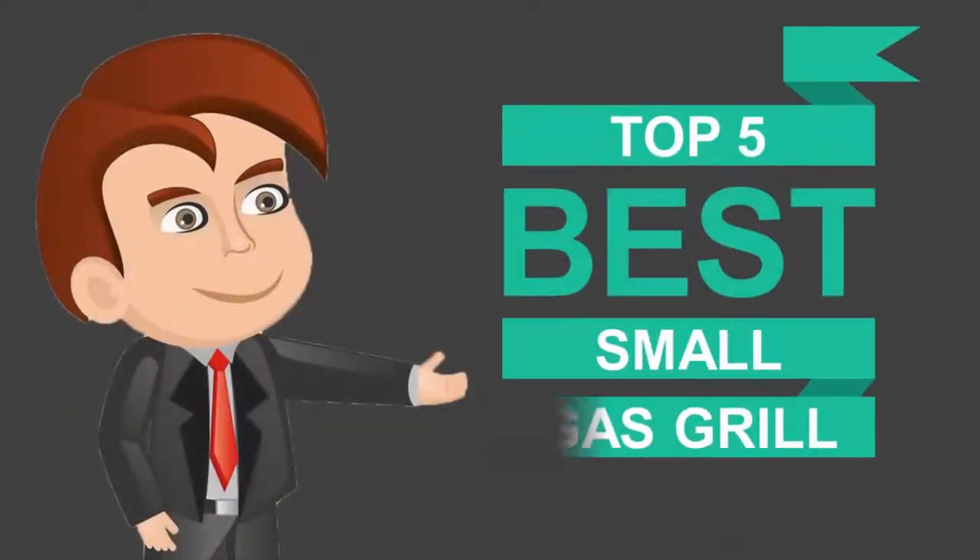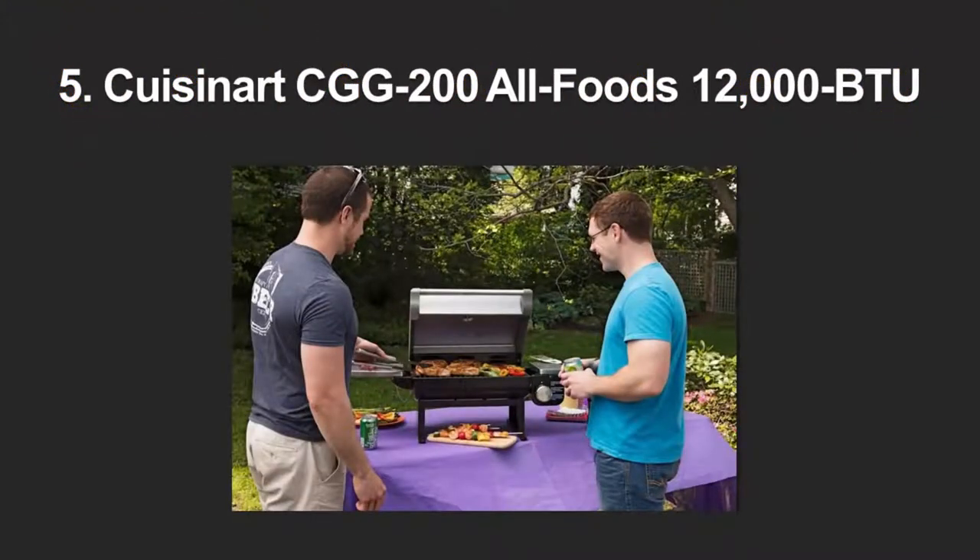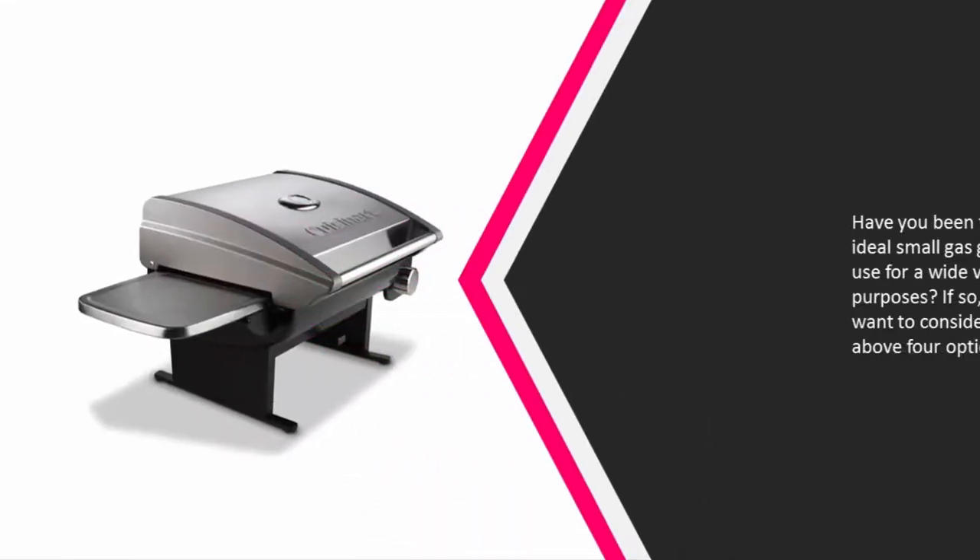Here we present the five best small gas grills. Let's get started with the list. Starting off our list at number five, have you been trying to find an ideal small gas grill that you can use for a wide variety of purposes?